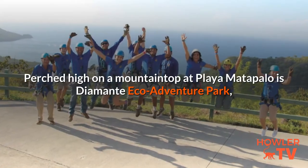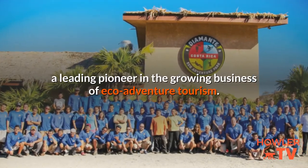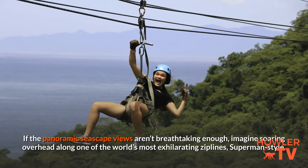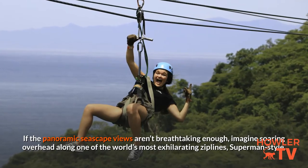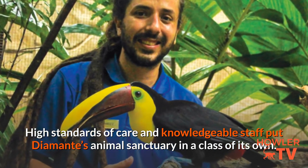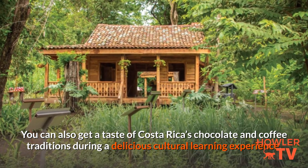Perched high on a mountaintop at Playa Matapalo is Diamante Eco Adventure Park, a leading pioneer in the growing business of eco-adventure tourism. If the panoramic seascape views aren't breathtaking enough, imagine soaring overhead along one of the world's most exhilarating zip lines, Superman style. High standards of care and knowledgeable staff put Diamante's animal sanctuary in a class of its own. You can also get a taste of Costa Rica's chocolate and coffee traditions during a delicious cultural learning experience.